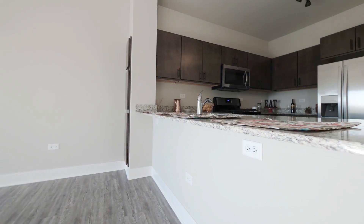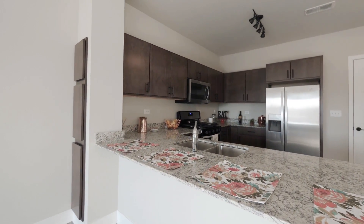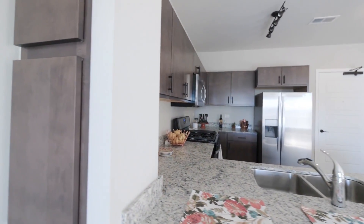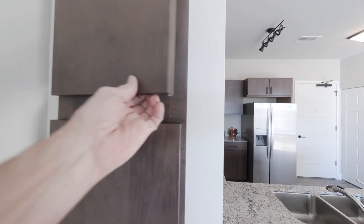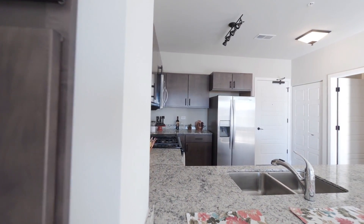We also have a breakfast bar with an overhanging lip that will give you room to put chairs in — plenty of room for the whole family. This is our tech cabinet that will give you extra storage and availability for your router and chargers.